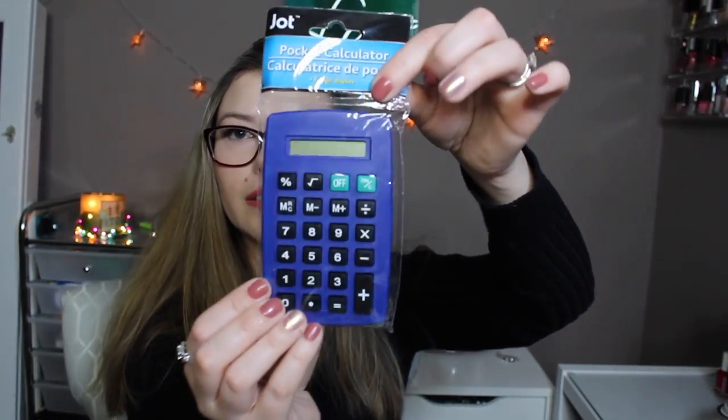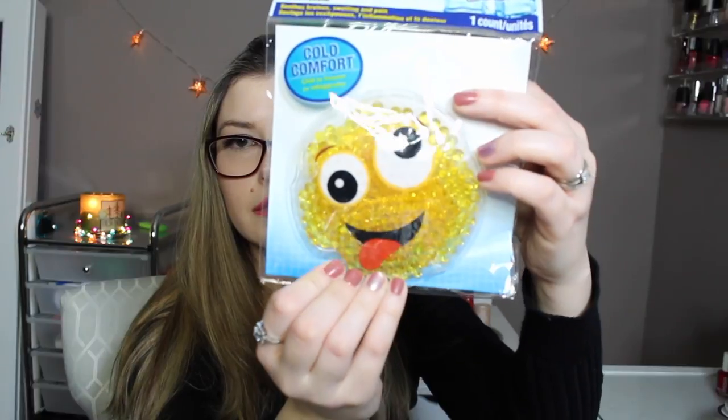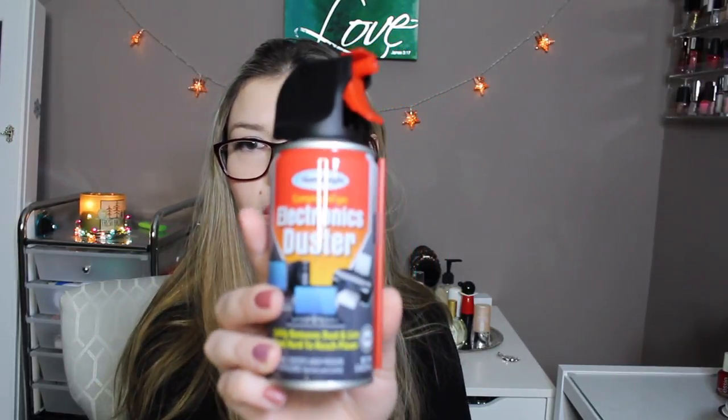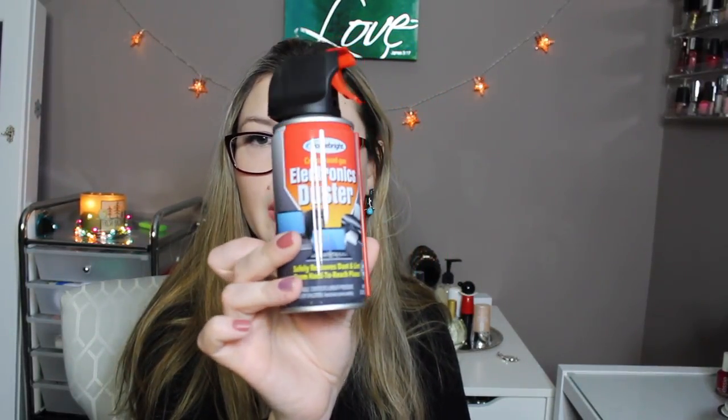A calculator, a cold comfort cold pack, and finally an electronic duster — we're going to try that out to see if it really works. It says it safely removes dust and lint from hard-to-reach places, so my keyboard should be good for that.